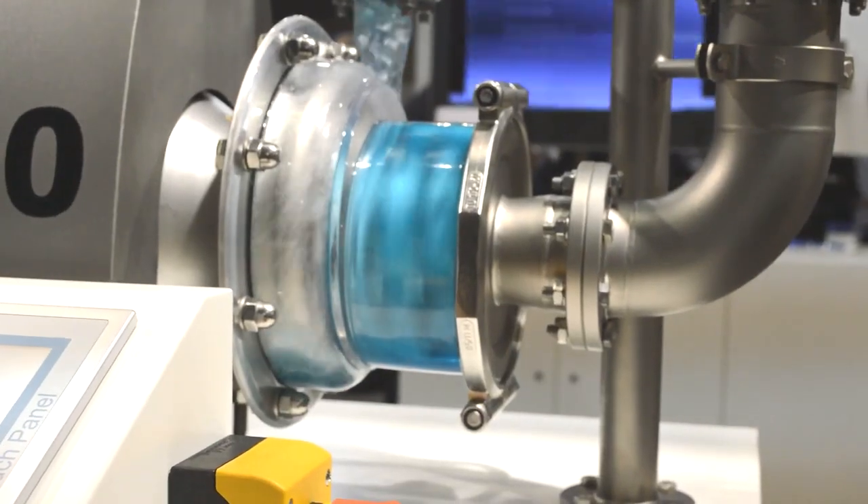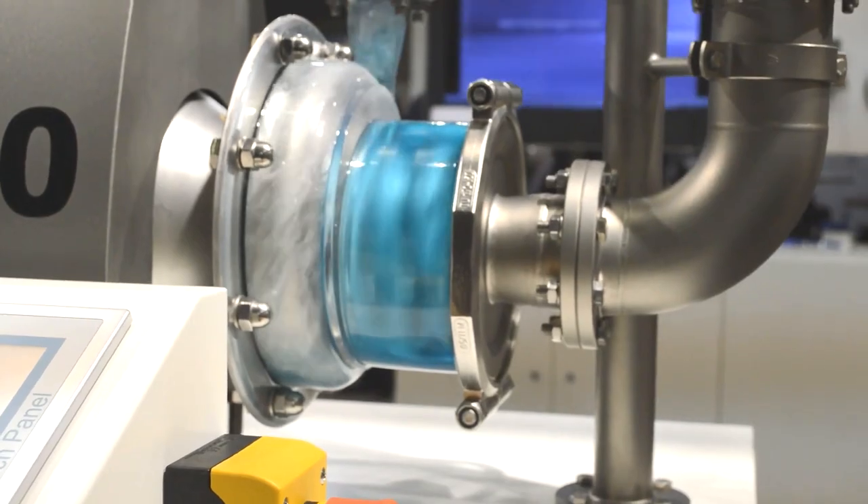Compared to other self-priming pumps, our pump handles the product or liquid it pumps very gently. So it cannot only be used for CIP liquid in a CIP return process, but also for a product that needs gentle handling.